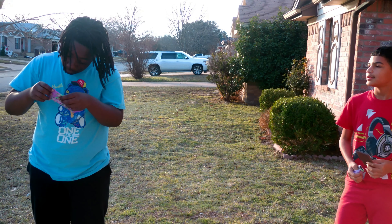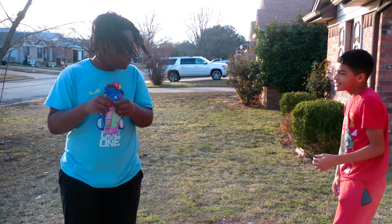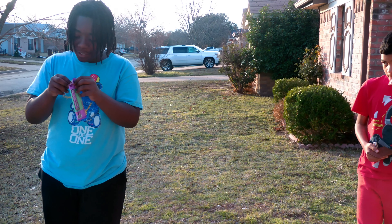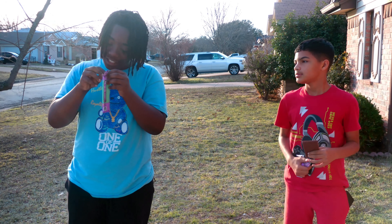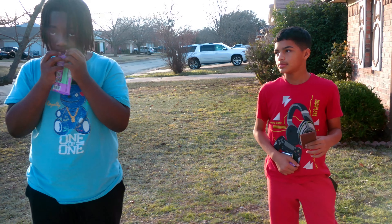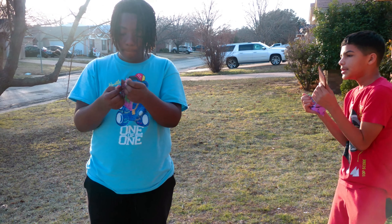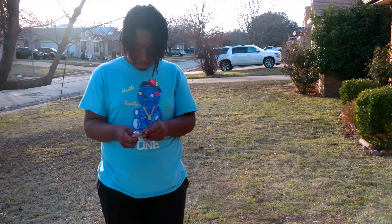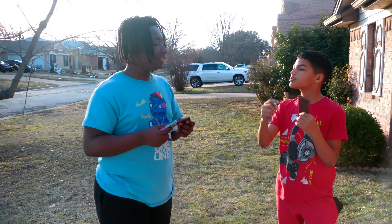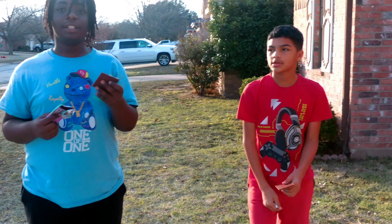Guys, just don't worry about this. Any help? If this doesn't open, I'm going to find Mr. Beast. And... it's better. Finally! I'll just pull it up.